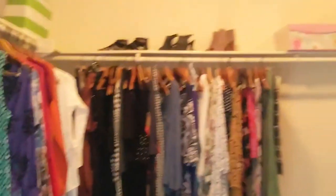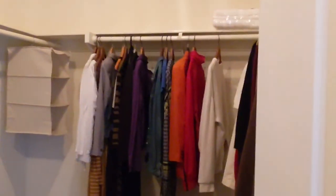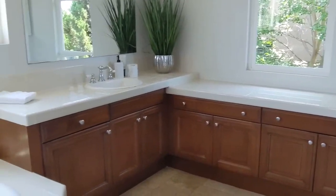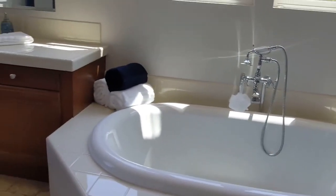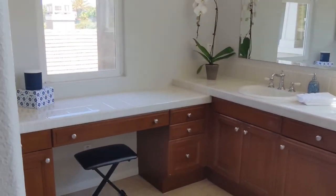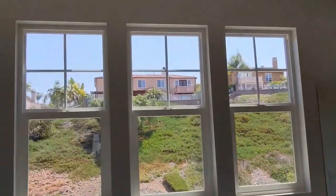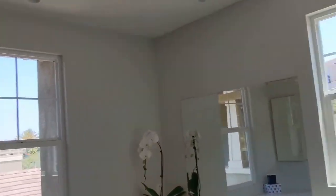Good size closets here, plenty of room for everything. Base grade — that is about three thousand dollars away from being quartz counters, and plenty of light here. They don't even have window coverings — don't need them.